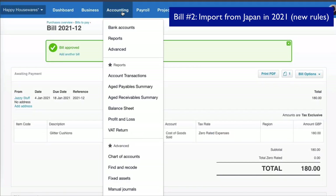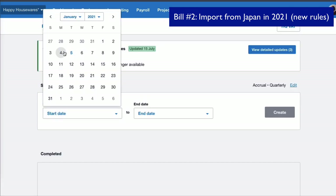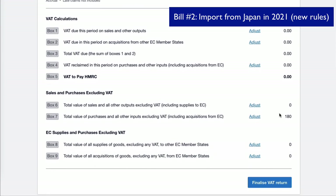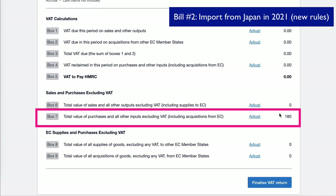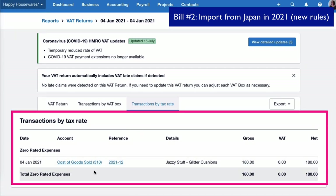There's no surprise when we go to the VAT return. This time I want to choose the 4th of January because that's all I want to look at. And it's exactly the same as before — the only entry in the VAT return, because there's no VAT at this stage, is in box 7 for the value of purchases at £180. If we go to transactions by tax rate, we can see that invoice under our zero rated expenses.